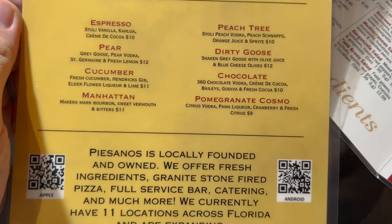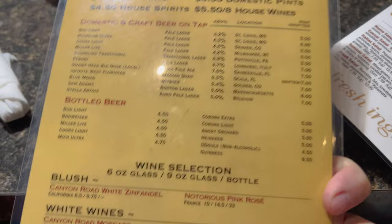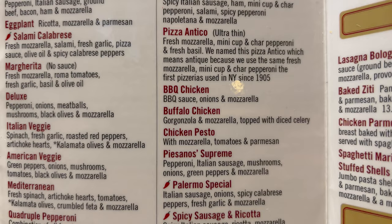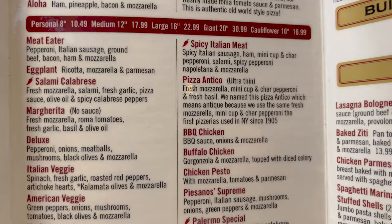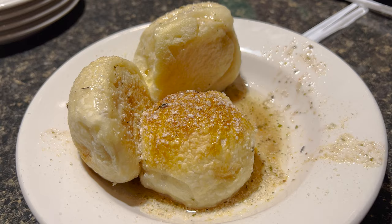They also have martinis, happy hour is 11 to 7, and this is what the white sangria looks like. I feel like you have to get a pizza here, so we're looking at a few of these. Do you want to try buffalo chicken? Oh, do that with cauliflower — I think we'll try that with ranch. We're going to do that buffalo chicken with the cauliflower crust and ranch. This is their paisano rolls — we asked — and it comes with house dressing and mozzarella and it's included with your meal. Their soup of the day was the Manhattan clam chowder.